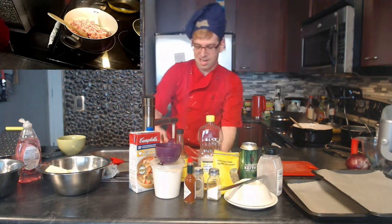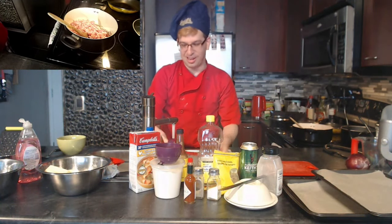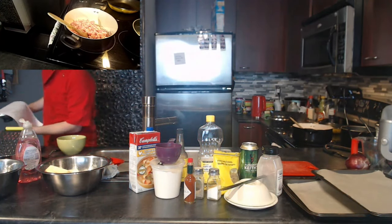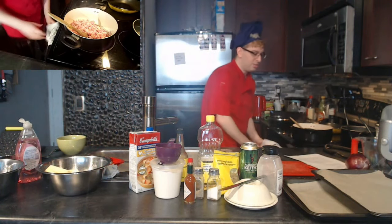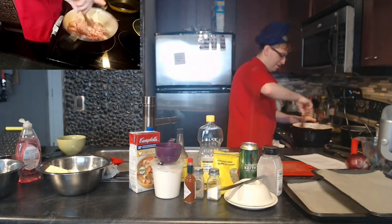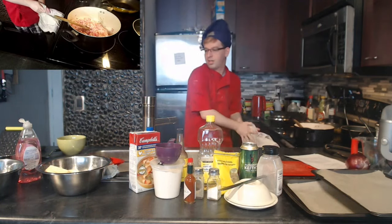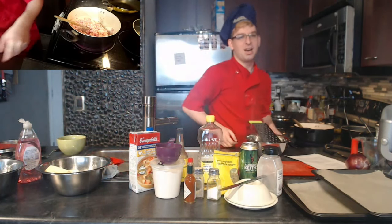It already smells like a Disney restaurant in here with everything cooking and cheese sitting out. The potatoes are draining, the bacon's cooking — let's shred an onion.